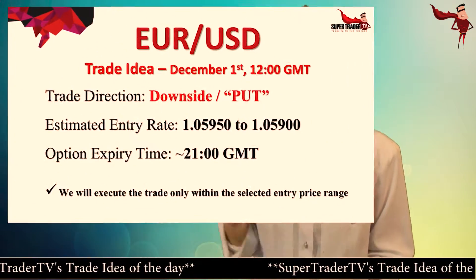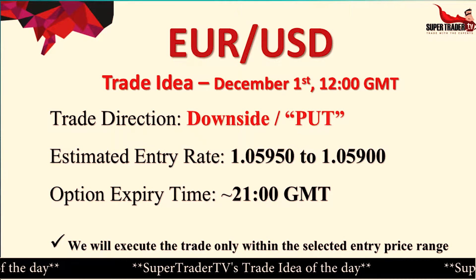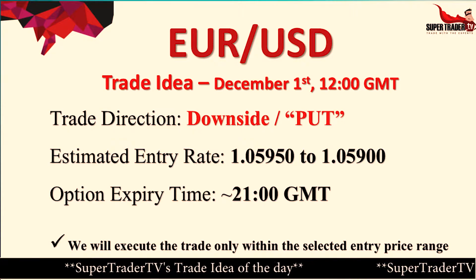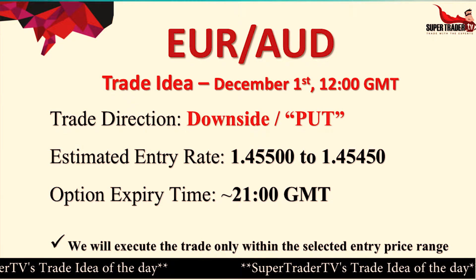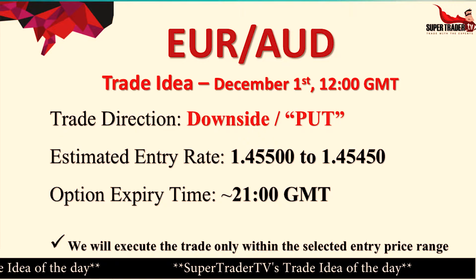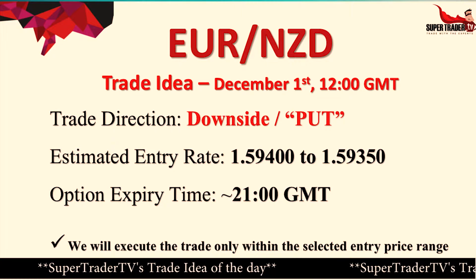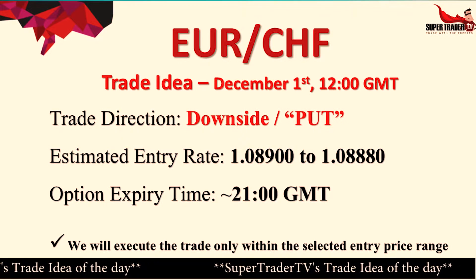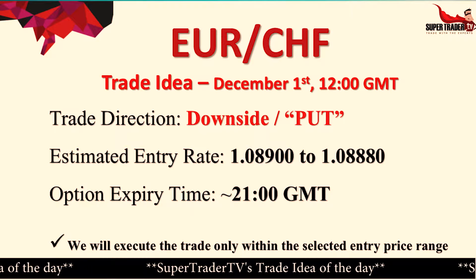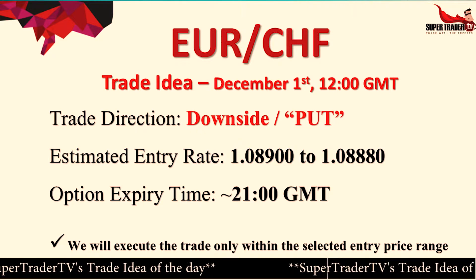Let's check the numbers. For the Euro-US Dollar pair, our entry rate is 1.05950 to 1.05900. For the Euro-Australian Dollar pair, the entry rate is 1.45500 to 1.45450. Euro-New Zealand Dollar pair entry rate is 1.59400 to 1.59350, and the Euro-Swiss Franc pair entry rate is 1.08900 to 1.08880.